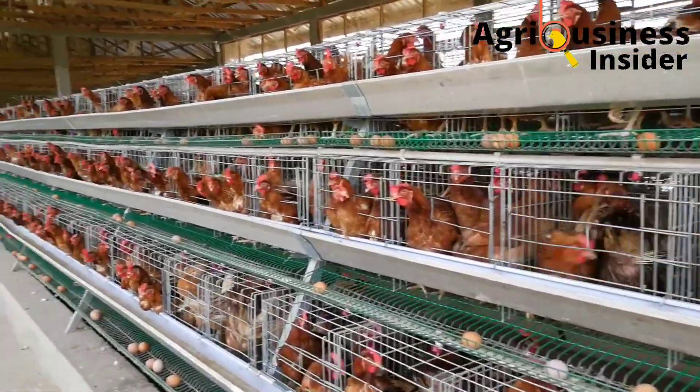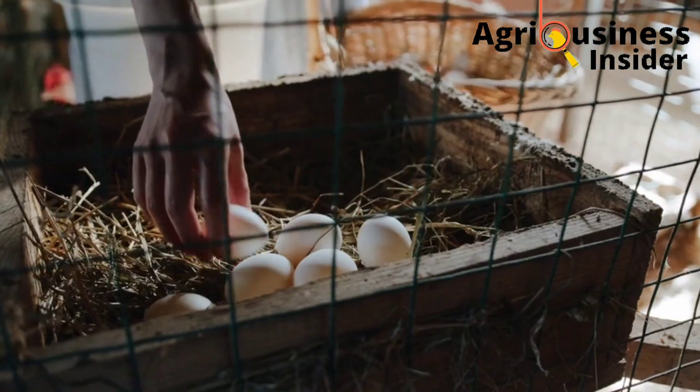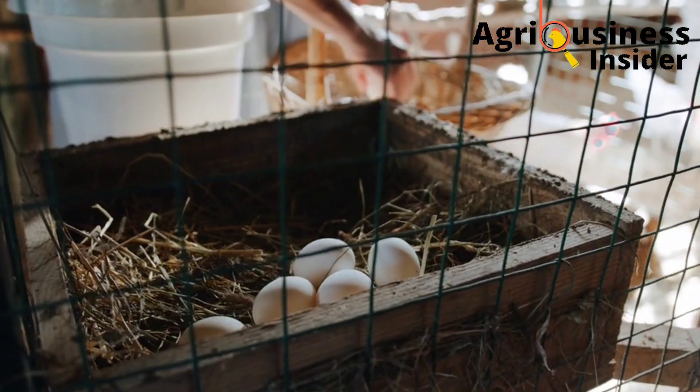Make sure you click the video on your screen right now to learn how to boost egg production by feeding banana leaf meal to your chickens.